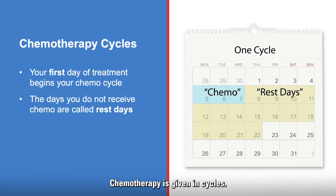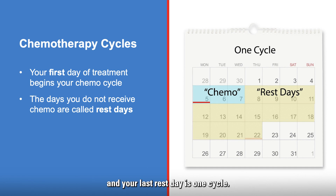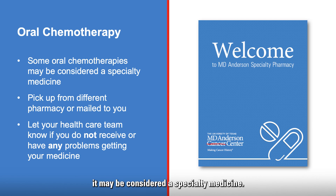Chemotherapy is given in cycles. Your first day of chemotherapy is day one of the treatment cycle. You will receive chemo for one or more days during each cycle. The days without treatment are called rest days. The time between your first day of chemotherapy and your last rest day is one cycle. Lab work may be done often during each cycle to watch for side effects. If you're receiving oral chemotherapy, it may be considered a specialty medicine, meaning you may need to pick it up from a different pharmacy or it may be mailed to you. It's important to tell your healthcare team when you receive your pills or tablets, and let them know if you do not receive or have any problems getting your medicines. A delay in receiving and starting your chemotherapy may lead to a change in future appointment times. Your healthcare team will help you with this process.